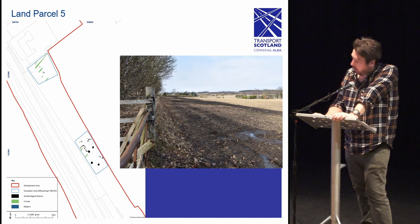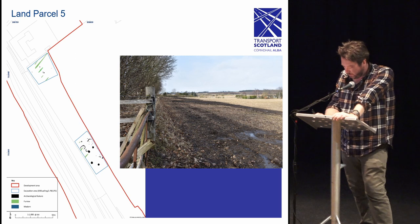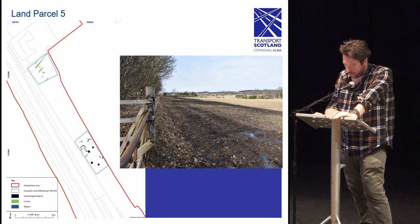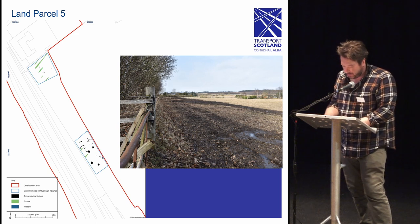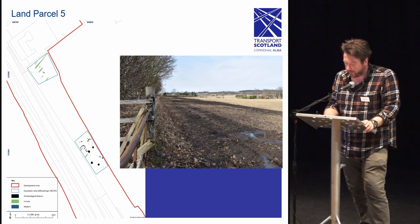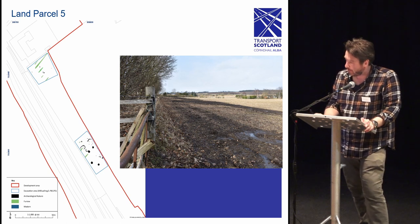Moving on, land parcel 5 lay to the east of the A9 and was formerly part of Marl Hall Farm. Land parcel 5 was noted to have considerably deep topsoil deposits, particularly at the edge closest to the A9. To overcome the issue of small storage, this land parcel was excavated in two phases designated 5a and 5b. So far none of the samples from this land parcel have been processed, nor have any artifacts been recovered during excavation; therefore any interpretation we have achieved so far is purely speculative.